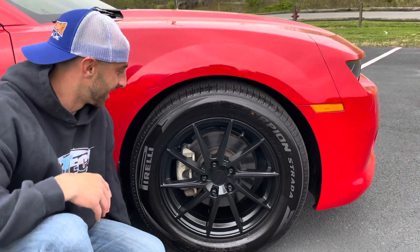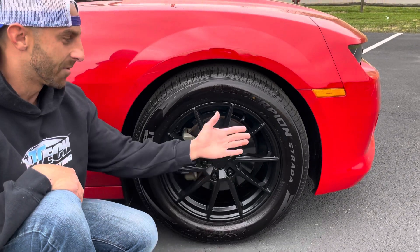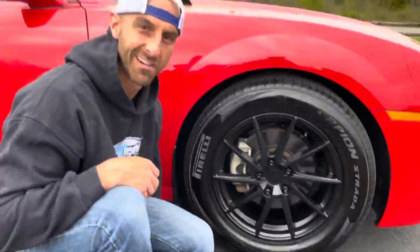The tire is a Pirelli Scorpion 255/55/18. No rubbing on the right-hand side or left-hand side. Runs and drives great.